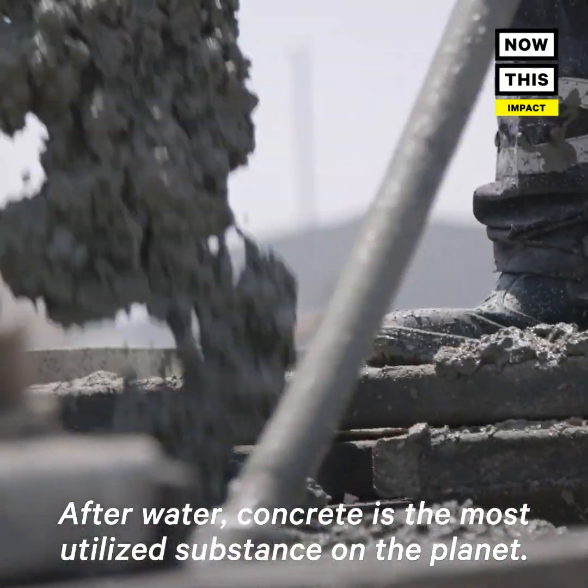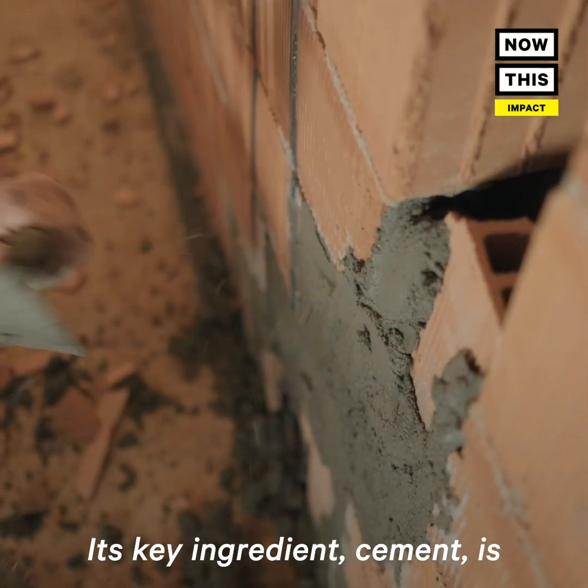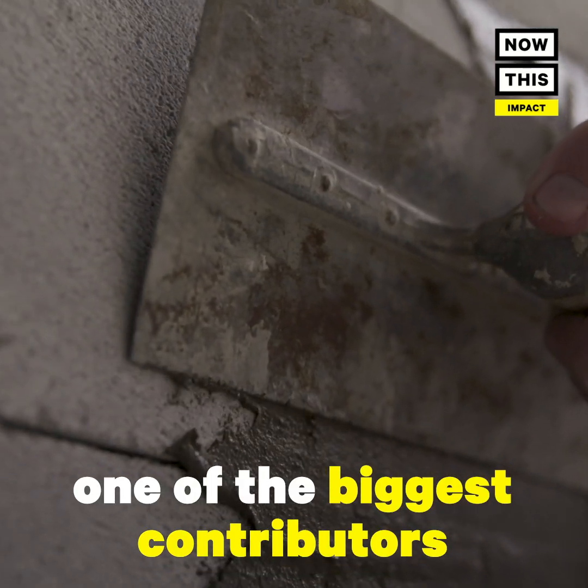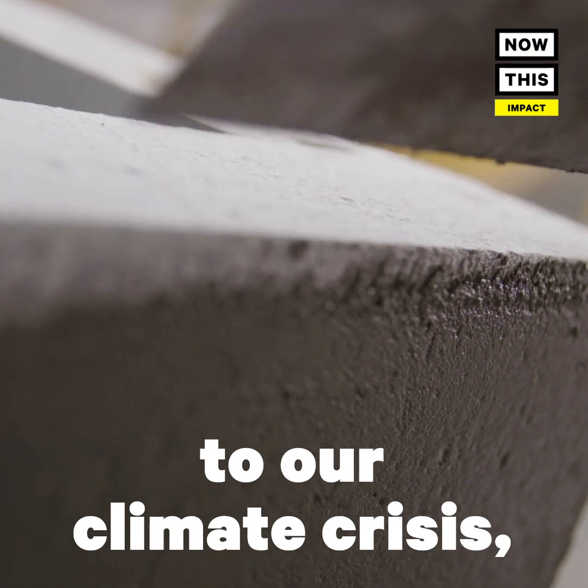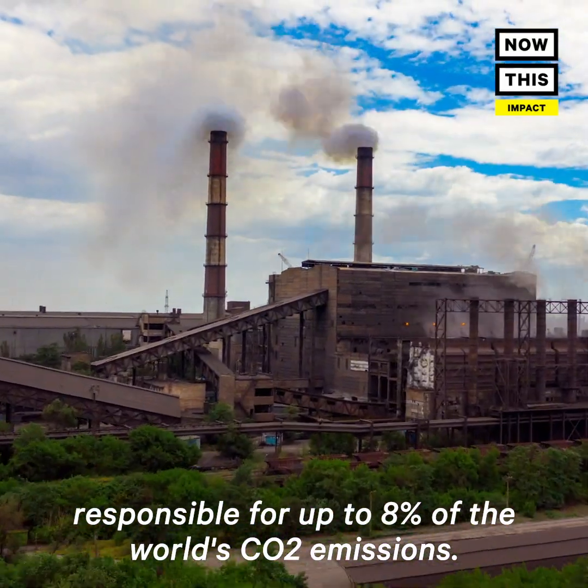After water, concrete is the most utilized substance on the planet. Its key ingredient, cement, is one of the biggest contributors to our climate crisis, responsible for up to 8% of the world's CO2 emissions.